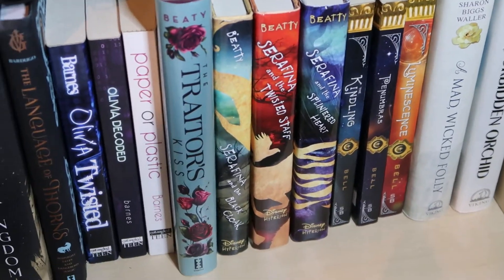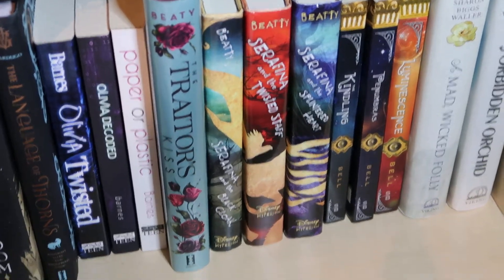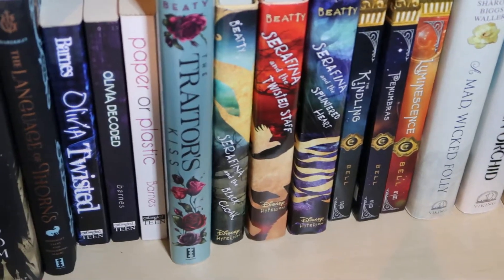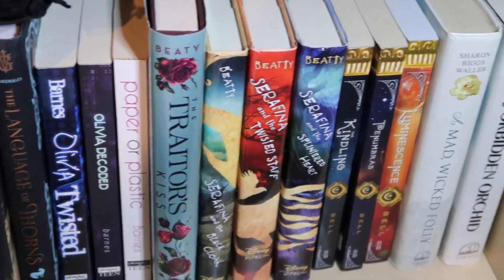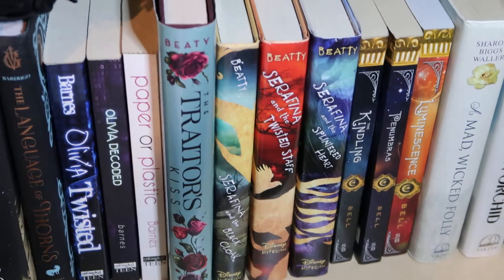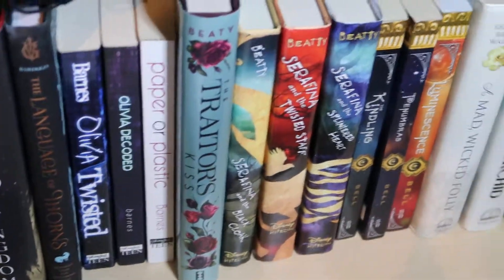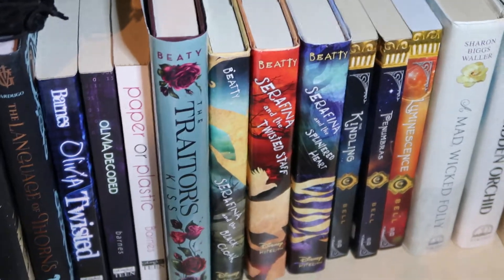The next three books are from BD — I do not remember the author's first name — but it is The Gentleman and this is Seraphine in the Black Cloak. This is a middle grade novel and it is beyond fabulous. If you haven't checked it out you definitely need to. And there goes my watch and my Fitbit telling me to walk around a bit.